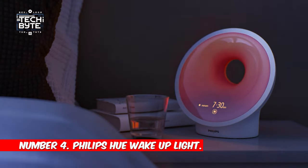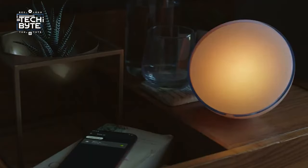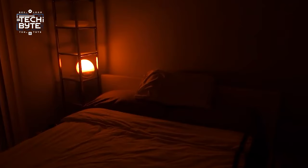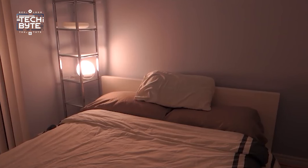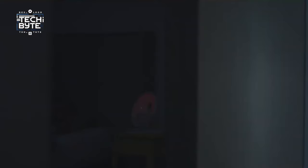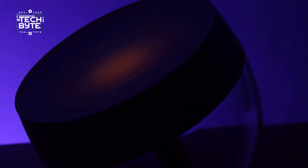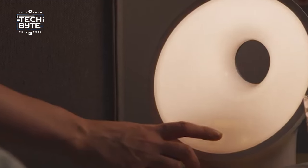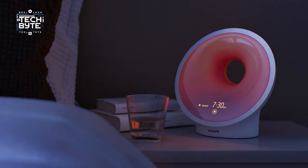Number 4: Philips Hue Wake Up Light. Wake up to a new day with the Philips Hue alarm clock. It's not your typical wake-up call, but a sunrise experience. Picture the room filling with gentle sunrise colors as you choose from five natural wake-up sounds or tune into FM radio for a soothing start. With 20 brightness settings, you can create your own cozy atmosphere, and the gradual fade makes waking up a breeze. If you need a bit more sleep, the snooze button is there for you. This therapy lamp also boosts sleep quality,